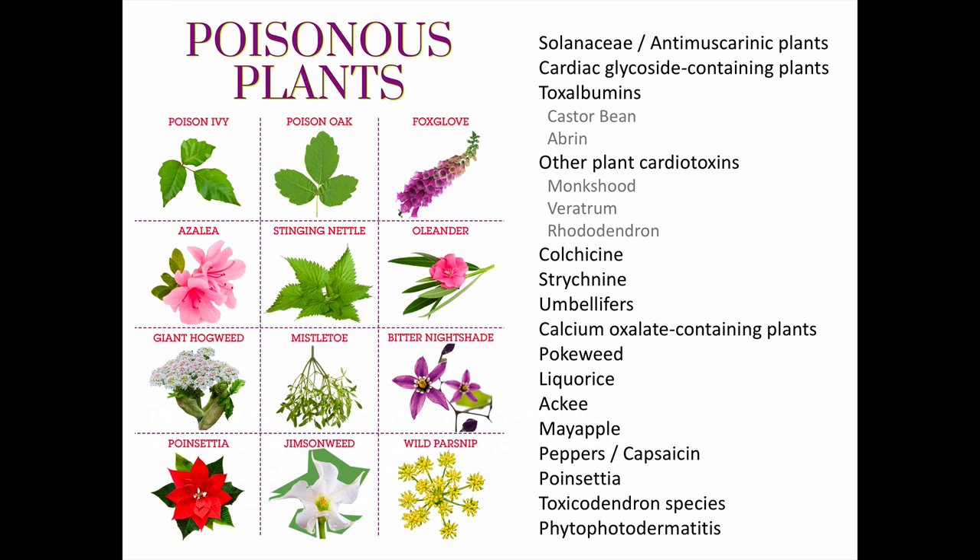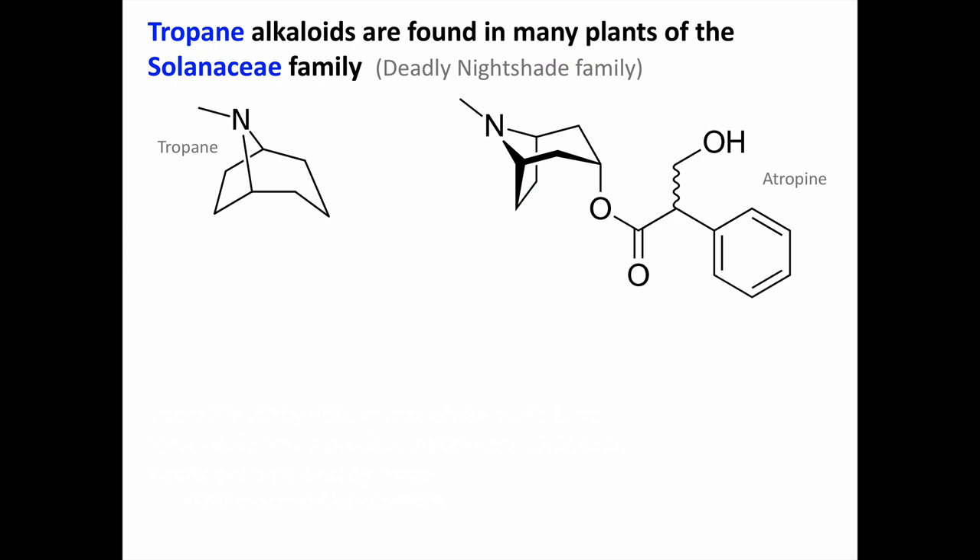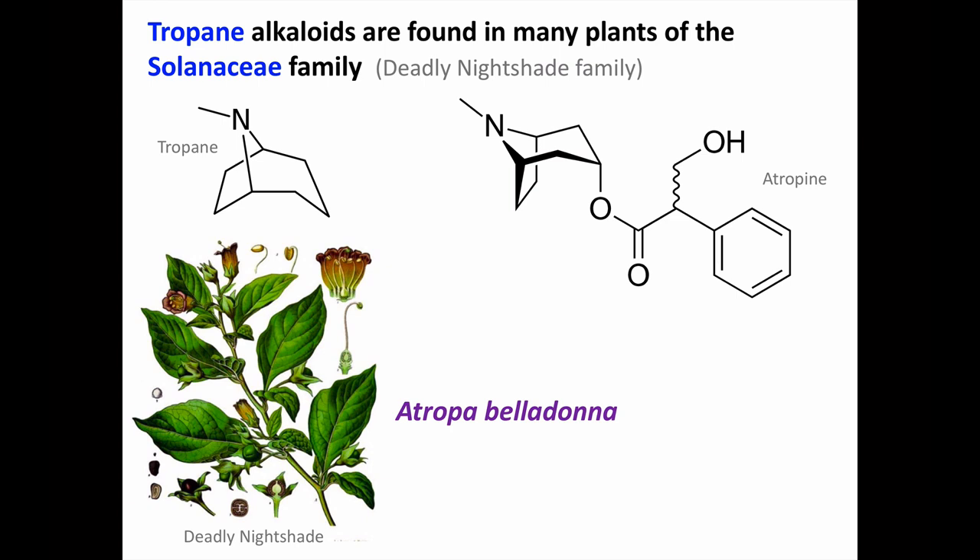Here on the right-hand side is the list of poisonous plants we are going to be discussing in this presentation, and the order in which they'll be presented. It's a pretty long list, but for many of these plants there are only going to be a few points to make. We'll start with plants of the deadly nightshade family, the Solanaceae. Many of these plants contain toxic amounts of tropane alkaloids, such as atropine. The plant actually called deadly nightshade is Atropa belladonna.